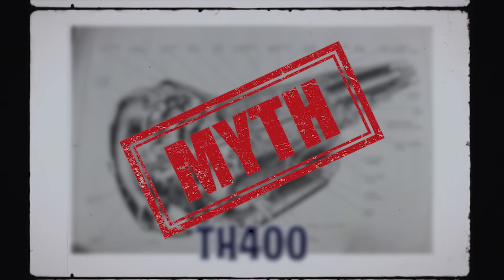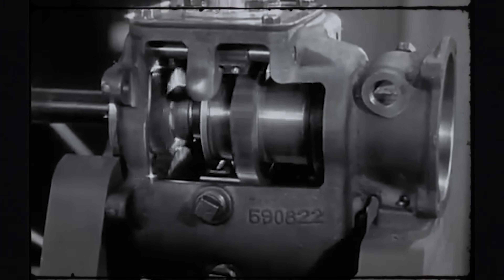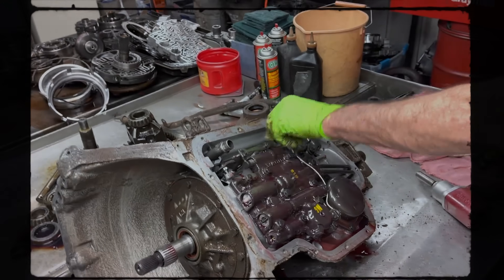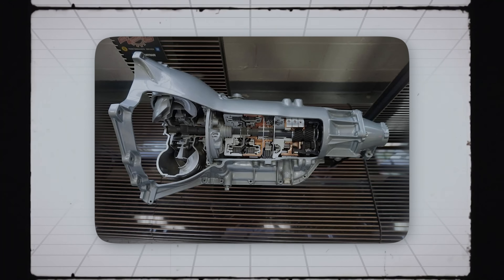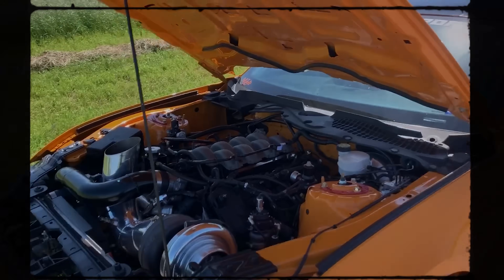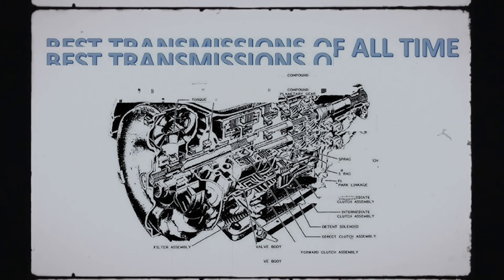The TH400 is a myth, but it started as a mistake. Nobody at General Motors meant to build a monster. They weren't trying to change racing. They weren't trying to terrify Ford. They weren't trying to create a transmission that would outlive entire cars, outlive entire families, outlive the damn factories they came from. All they wanted was a heavy-duty automatic for big cars and big engines. That's it. That's the whole story. Until it wasn't.